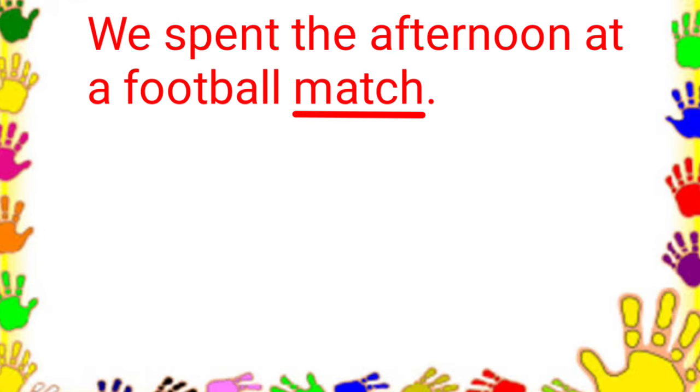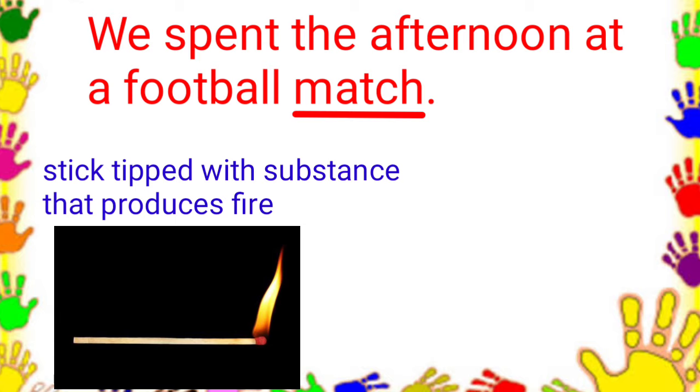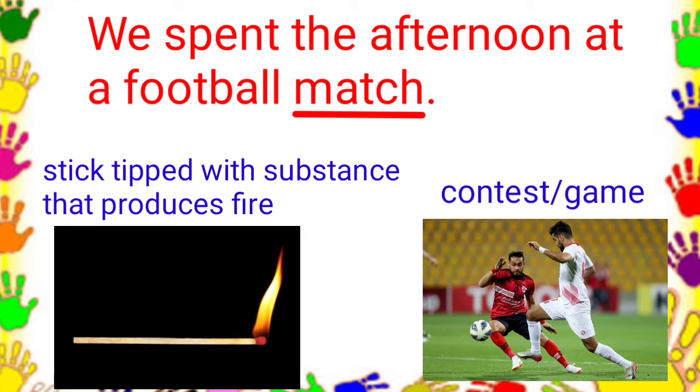Next number. We spent the afternoon at a football match. The choices are: a short, thin stick made of wood tipped with a chemical substance that produces fire when rubbed, and a contest or game. In this sentence, match means a contest or a game.